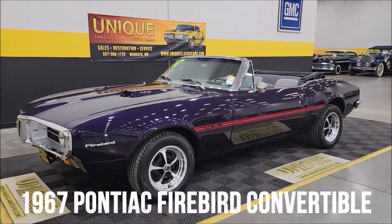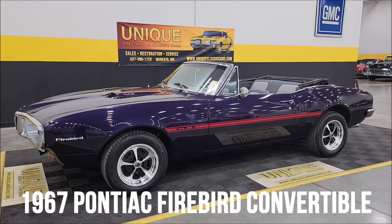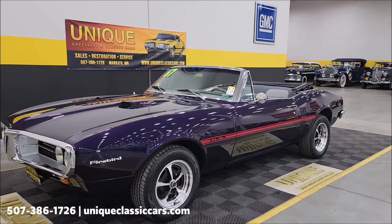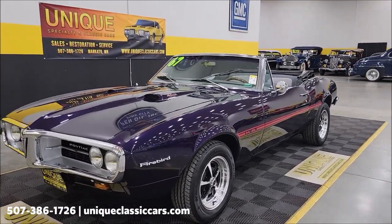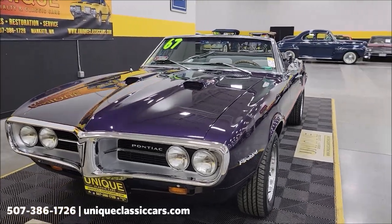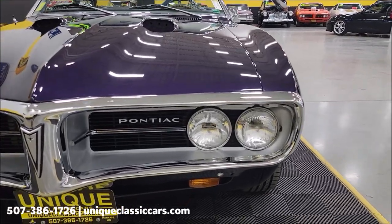1967 Pontiac Firebird convertible here at Unique Classic Cars. This particular car is powered by an air-correct 400 underneath the hood, and that is paired up with a Turbo Hydramatic 400 automatic transmission. Let's go ahead and take a look at the bright work up on the front of this.